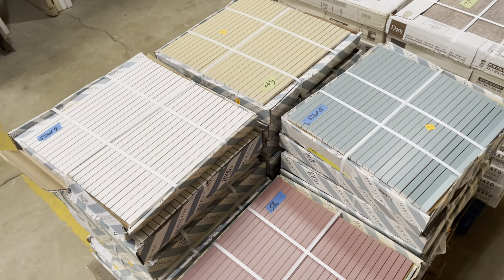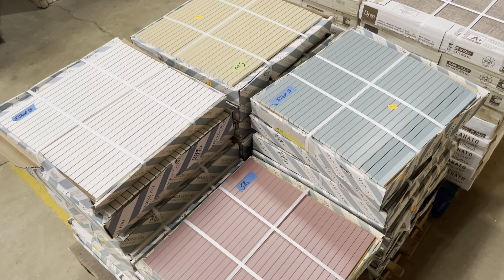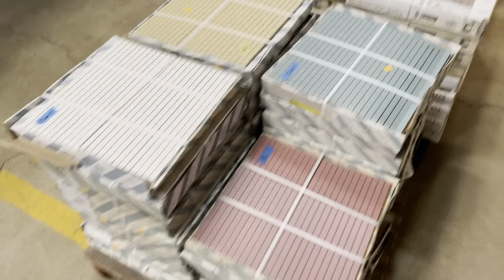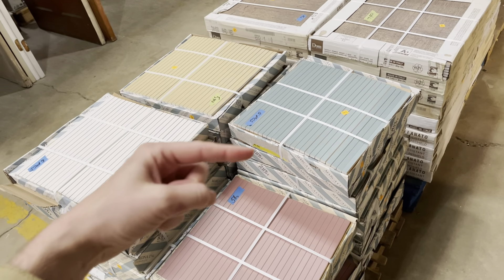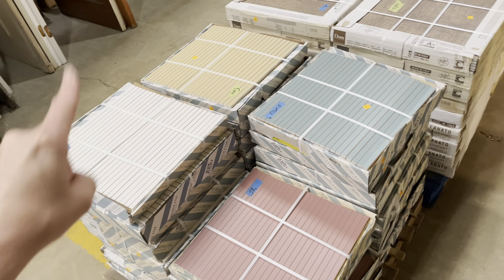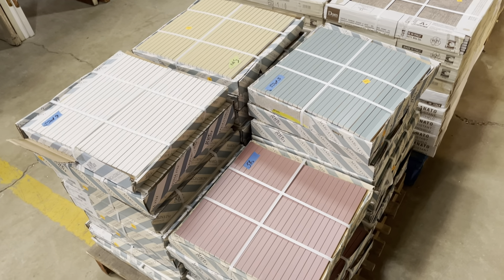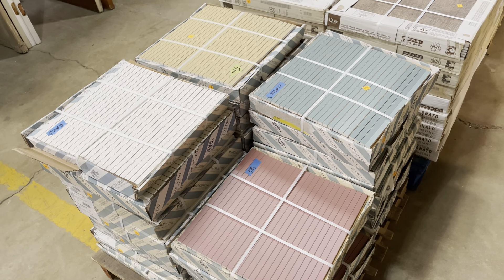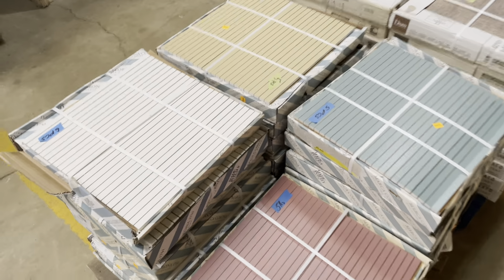These remind me of the 50s — a great mid-century kind of style. I think they're modern tiles, not actual vintage, but the style really reminds me of that era. With these colors I can almost picture that classic boomerang shape from that time period. They're really, really cool — this beautiful dusty teal, red, gold, and white.